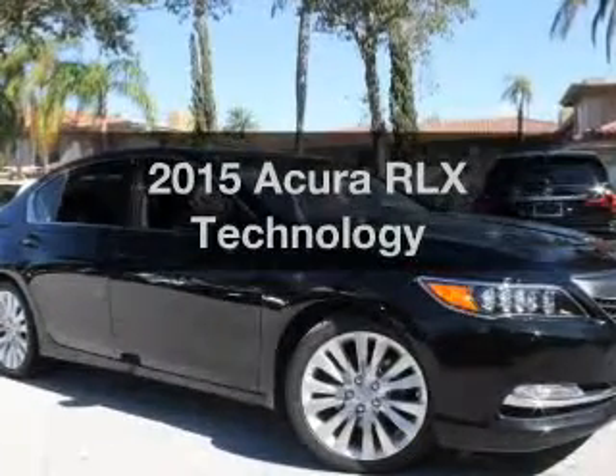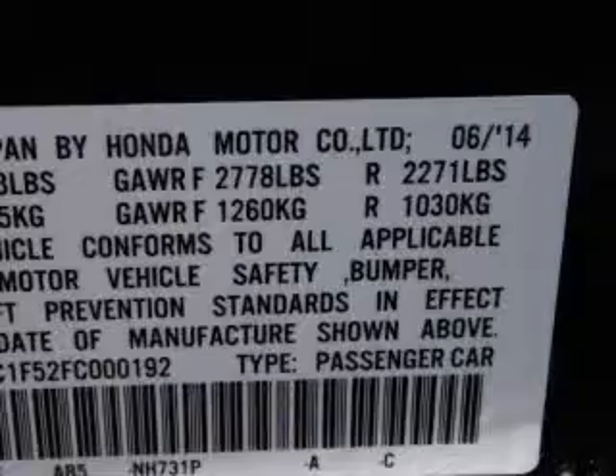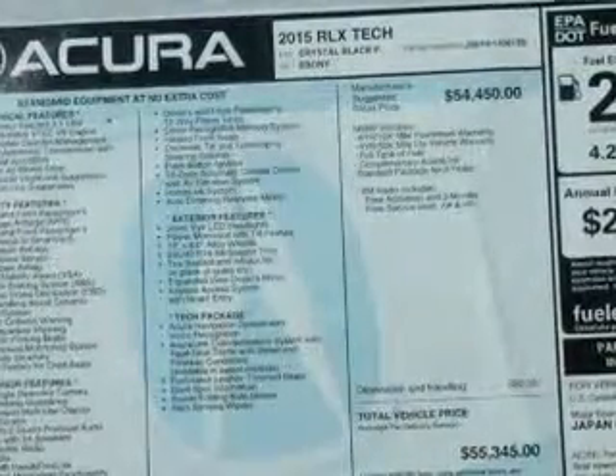If you're looking for an automobile with great attributes, look no further. With a solid six-cylinder engine, the powertrain includes front wheel drive, driven by a six-speed automatic transmission.